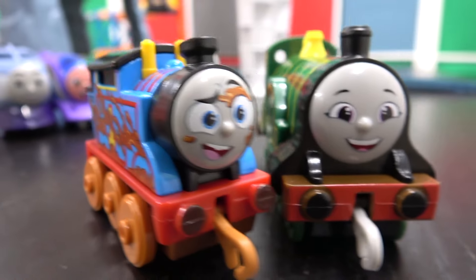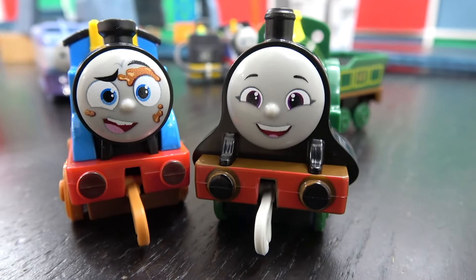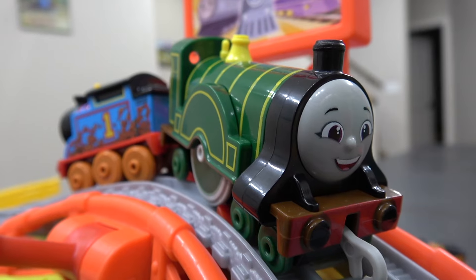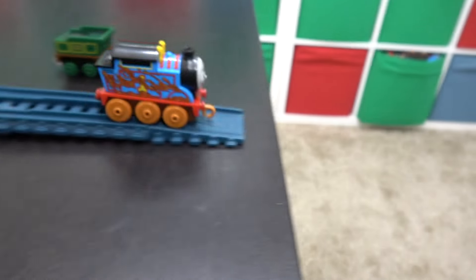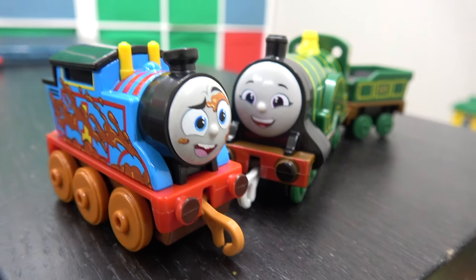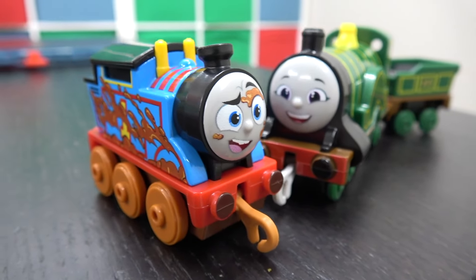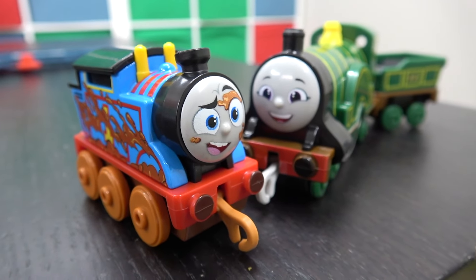Up next, Muddy Thomas going up against the surprise winner of last round — Emily! On your tracks, get set, go! Off they go, and Thomas the tank engine has won! Emily not even finishing. These Muddy engines — Thomas and Nia — do very well. I think they were in the final of our last races, and it is Muddy Thomas again in the final four.